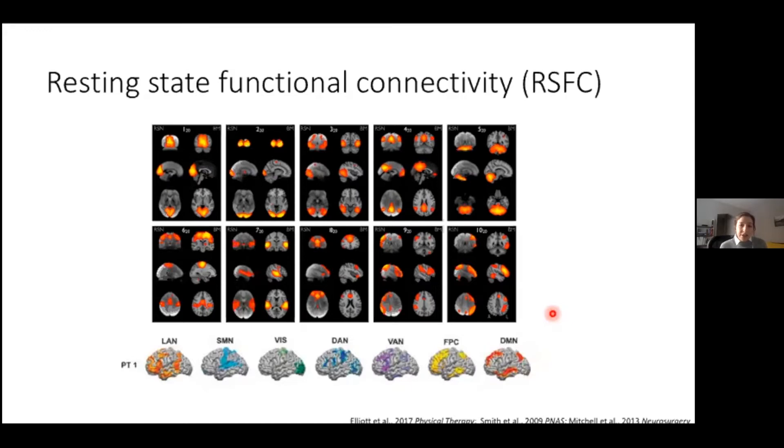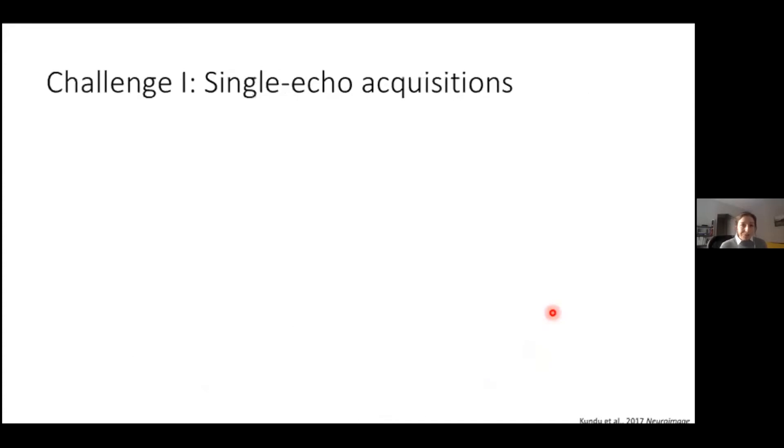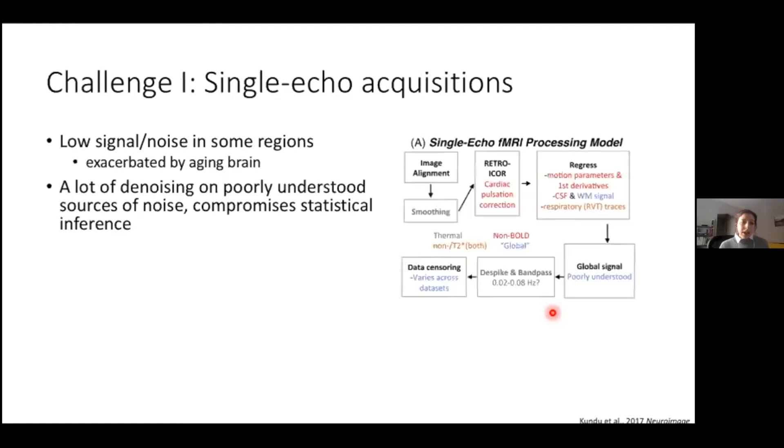We've seen immense progress in studying resting state functional connectivity and brain networks, but challenges remain. The first can be attributed to scanning protocols — particularly with single echo acquisitions, there's a problem with low signal to noise in some regions, especially at air-tissue interfaces like the anterior and medial temporal lobes and orbital frontal cortex. This can be exacerbated by an aging brain that incurs atrophy in these regions. The second challenge is that fMRI data, especially resting state data, is pretty noisy, and denoising needs to happen on poorly understood sources of noise. This is also exacerbated by aging because older adults tend to move more in the scanner, leading to more noise.